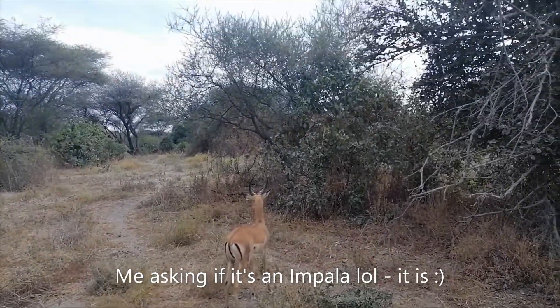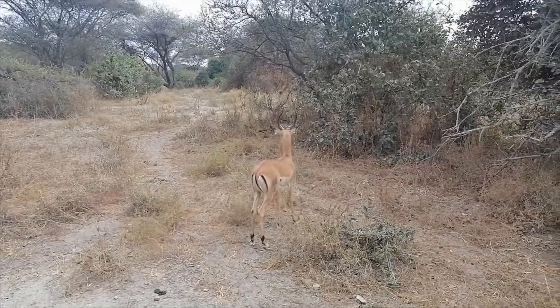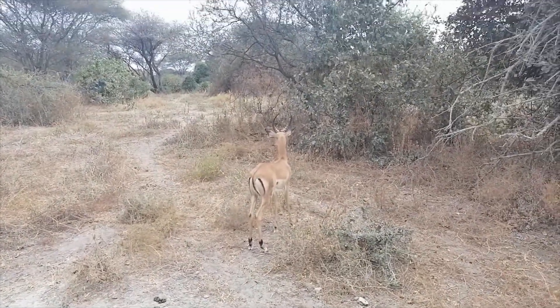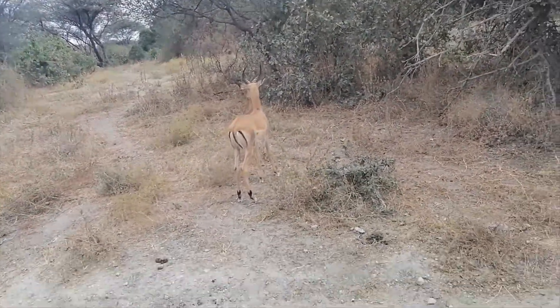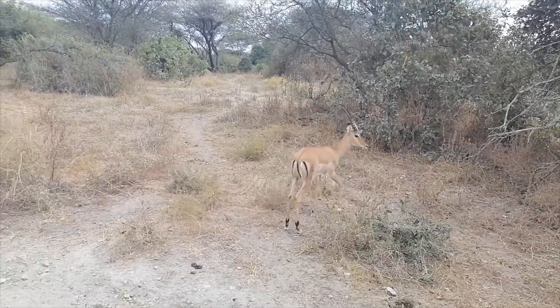Oh my god, so this is an impala, right? Oh my goodness. What are you doing here? Oh my god. Beautiful.